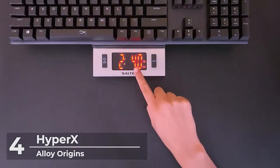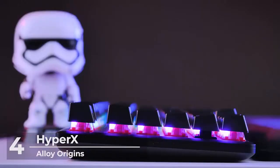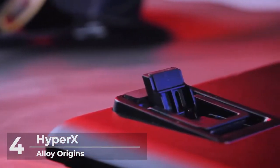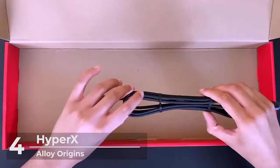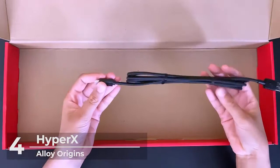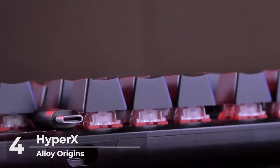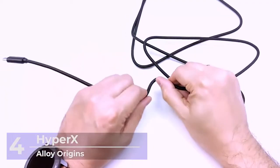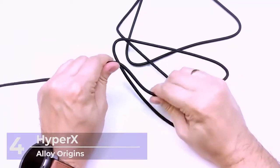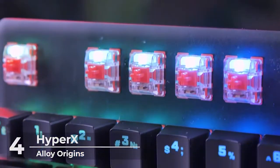You will also like the three adjustable keyboard tilt angles, especially since they add rubber feet below each level, which is really nice. The included USB-C to Type-A cable is 1.8 meters, which is adequate for cable routing. It is removable, and what is really amazing is that the port is recessed into the chassis to assure stability for connection. Its attention to detail makes this keyboard stand out from the rest.